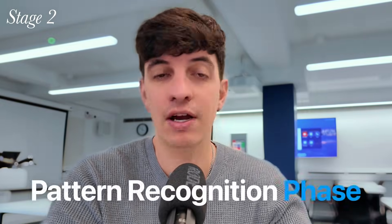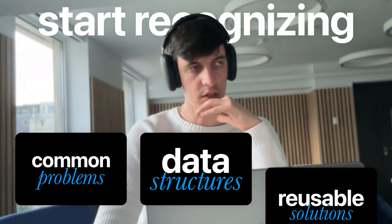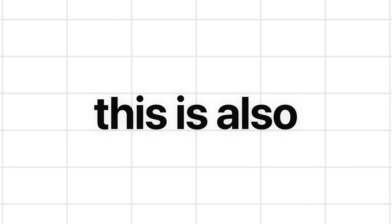Once you hit stage two, you are already ahead of the majority of data analysts out there. I call this the pattern recognition phase. This is where you stop googling every single function and start recognizing data structures, common problems, and reusable solutions. You can clean a dataset without a tutorial, join tables without checking the syntax, and you understand what a distribution is and why it matters. It's less about learning new tools and more about understanding what a good analysis actually means. This is also where you dramatically increase your efficiency — maybe you use a dashboard template from online or from an organization's repository as a starting point, or you've built a list of SQL queries you can reuse for data cleaning or statistical analysis.